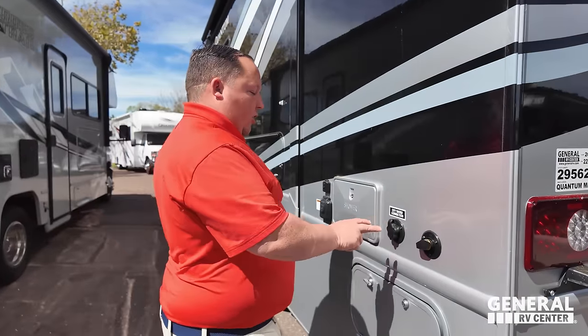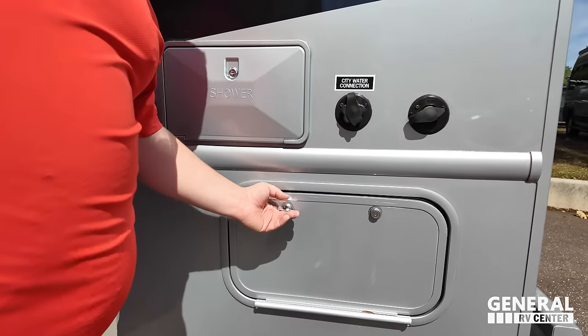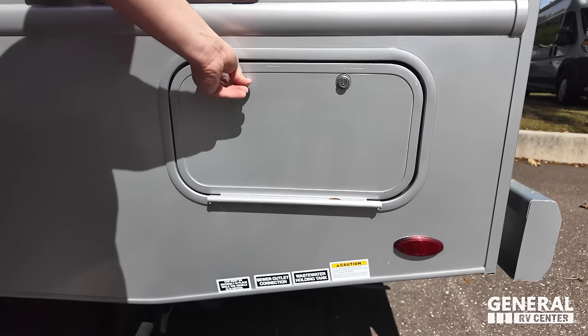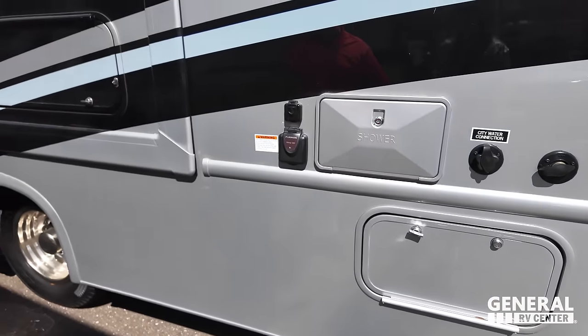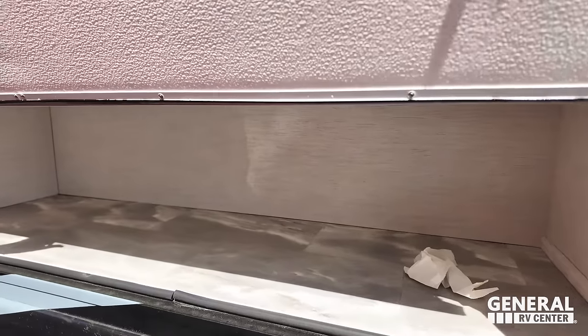On this side we've got our city water connection, black tank flush, 30-amp power cord, outdoor shower, a little bit of storage, and that is where you dump your tanks. There's more storage around here as well.